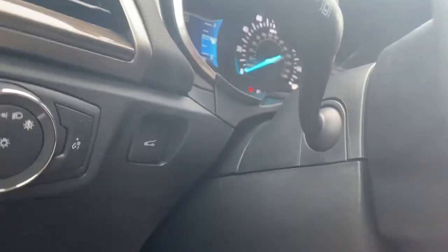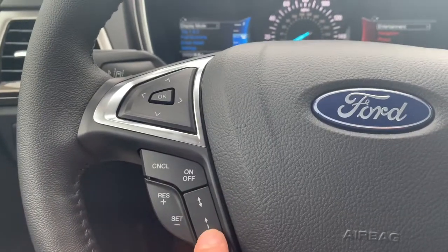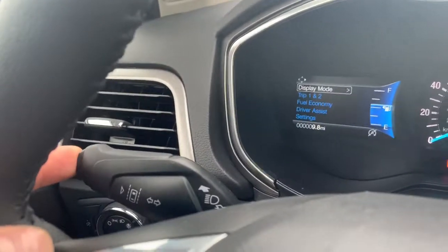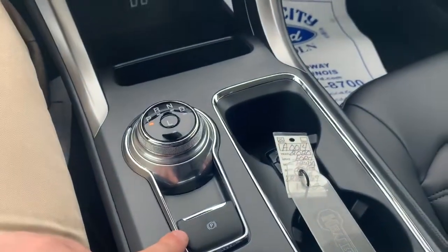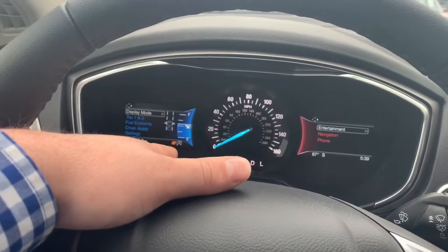Automatic lights and cruise control. It does have adaptive cruise control where you can set how many car lengths to keep in front of you. Here's your lane keeping button right there — I just turned that on and it popped up. Electronic parking brake and sport mode button — you can tell it has that little S right there.